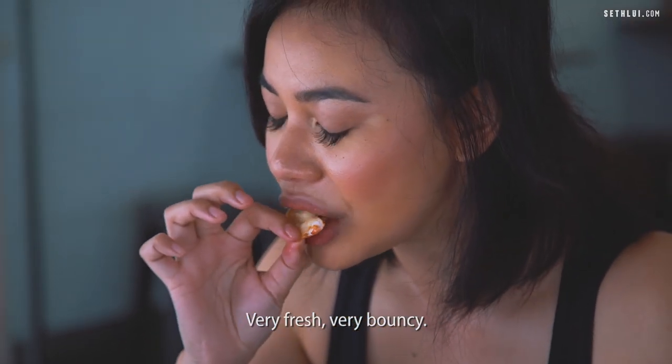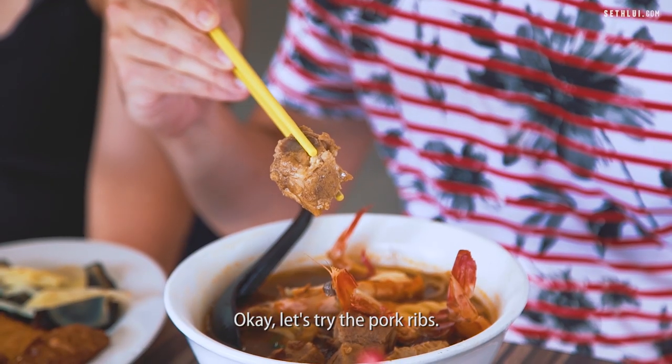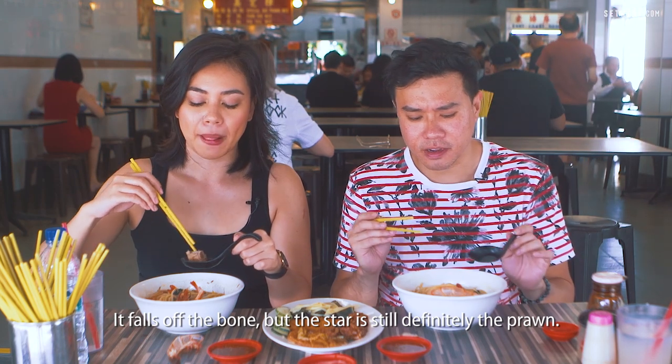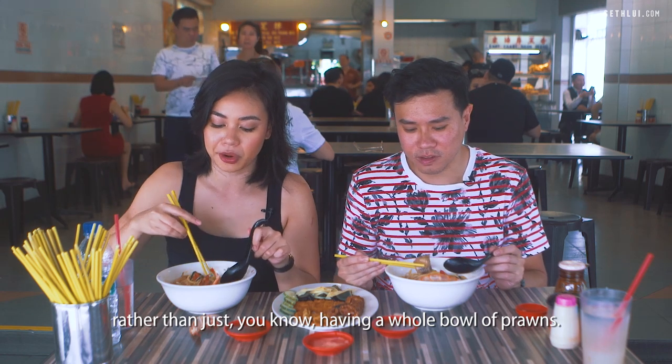Very fresh, very bouncy. Just something about larger prawns — they have more flavor, more texture, more things to bite. The pork ribs fall off the bone, but the star is still definitely the prawn. I think it adds a bit more variety rather than just having a whole bowl of prawns.